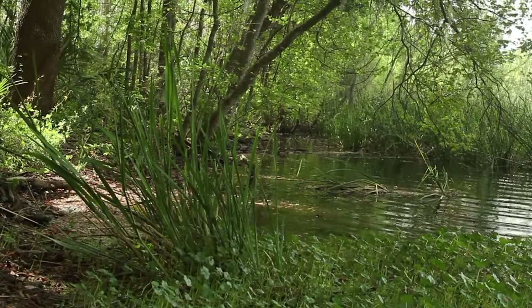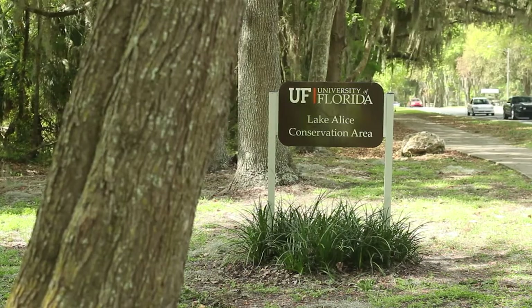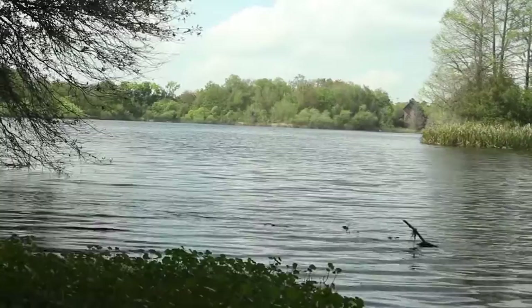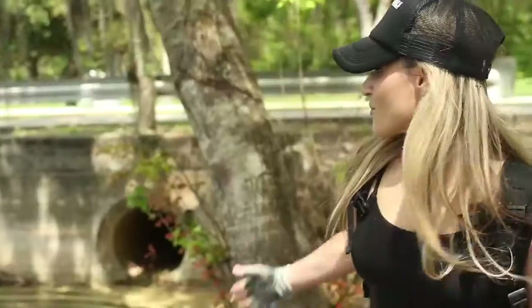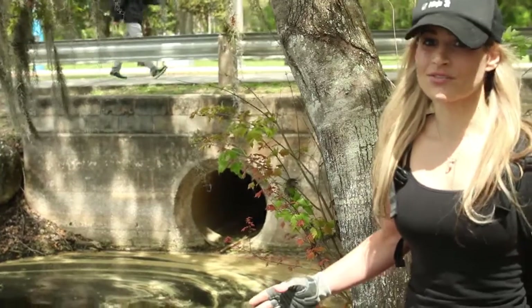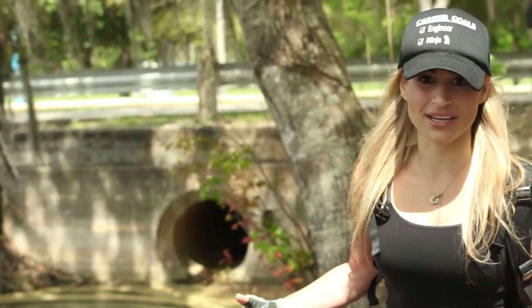Today we are here at the University of Florida campus at Lake Alice. This lake was historically a sinkhole which would treat wastewater and stormwater. It took until the late 1950s for people to realize that it was a bad idea to put wastewater into a sinkhole that leads directly into the Florida Aquifer where we get our drinking water. Right here is one of about 18 inputs to Lake Alice that is not regulated — for some reason Lake Alice is exempt from any regulation on nutrient loading or pollutant loading to the lake.